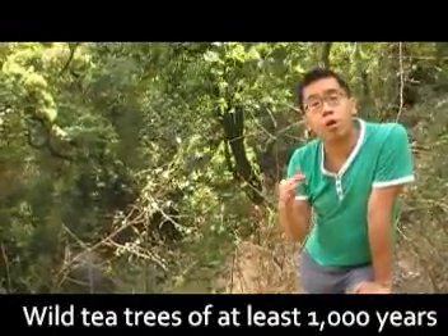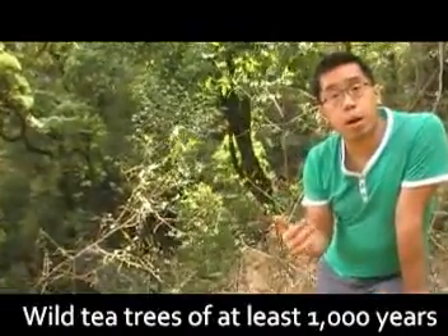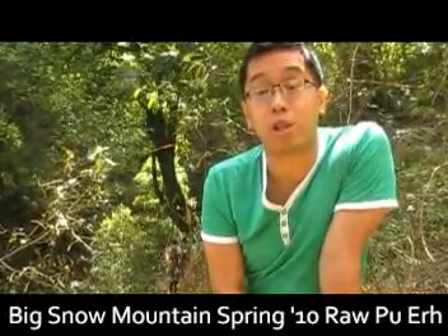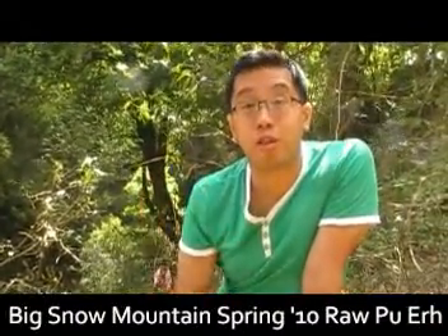Even though they don't really harvest leaves from this tree anymore, because it's an ancient tree, surrounding me are all very old tea trees that are still in production. So Dinamo's latest product, Big Snow Mountain puerh tea, 2010 collection, is actually harvested around this region.